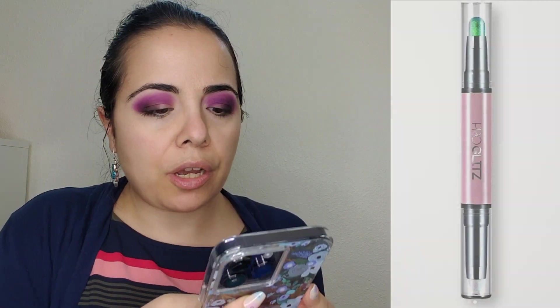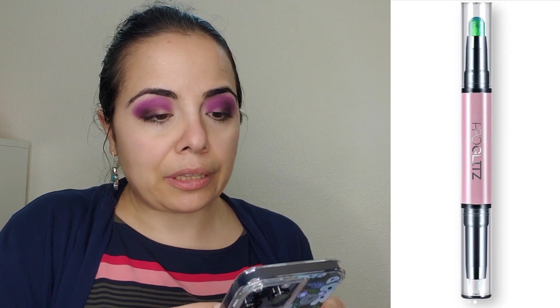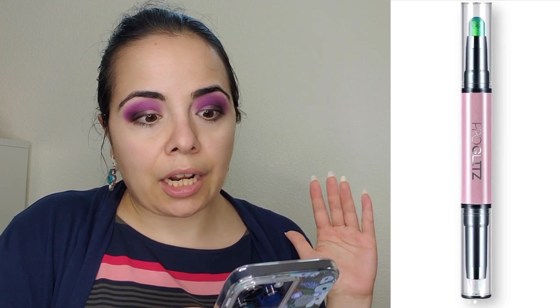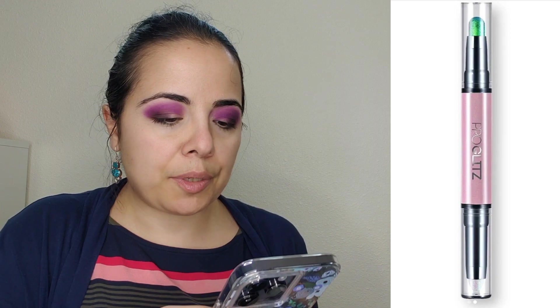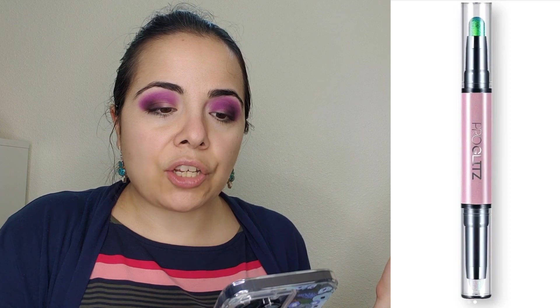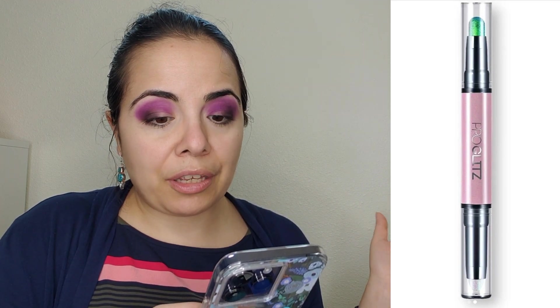I saw this from Proglitz — a dual-sided multichrome stick. One side is a dark-based multichrome and the other side is an iridescent multichrome. It's very similar to what Sugar Drizzle is working on — it seems like more than one brand is thinking about this concept. No price or release date yet, but you can check their site.